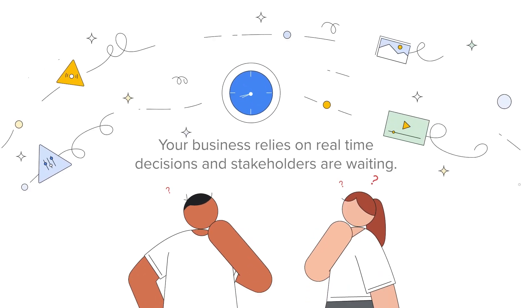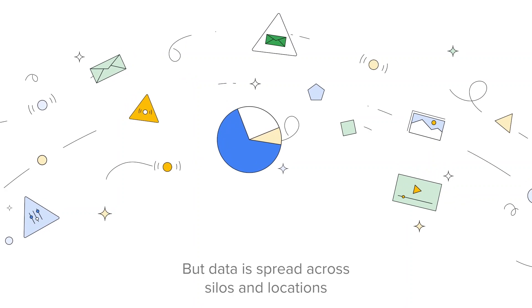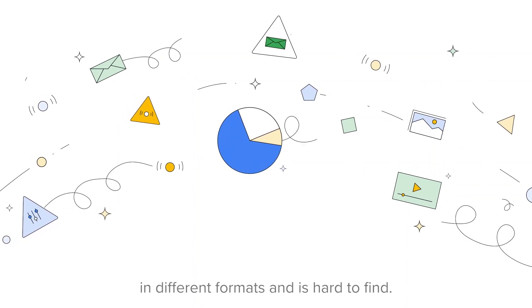Your business relies on real-time decisions, and stakeholders are waiting. But data is spread across silos and locations in different formats and is hard to find.